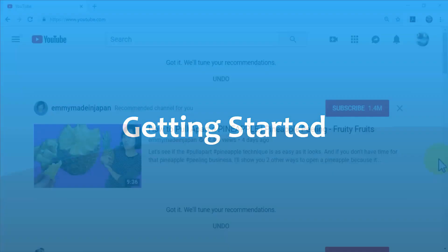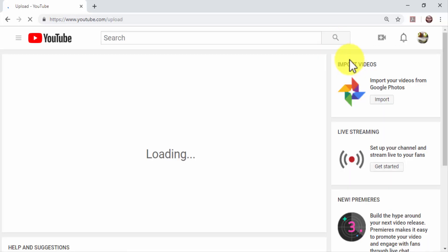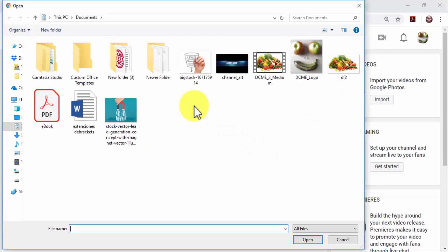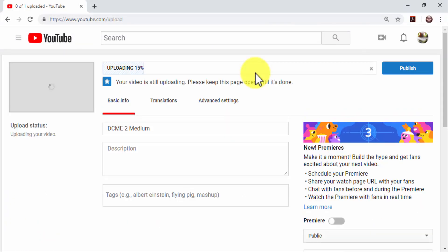Getting started: first, upload your video to YouTube. Log into your channel and click on the camera icon located on the top bar menu. Click on the 'Upload Video' option, then click on 'Select Files to Upload.' Locate your video on your computer and double-click on it. Your video will start uploading.